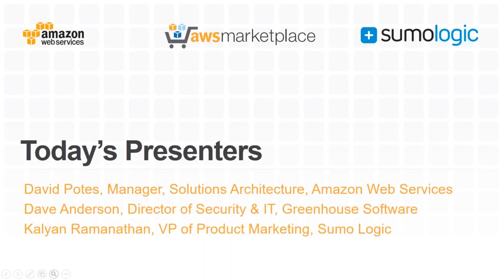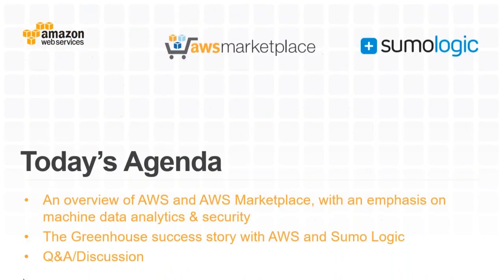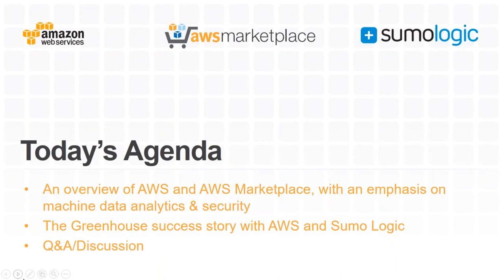Today's presenters: myself, David Potts from AWS; Dave Anderson, Director of Security and IT at Greenhouse Software; and Kalyan, VP of Product Marketing at Sumo Logic. We'll step through an overview of AWS, talk about security and logging, then Dave's presentation on how Greenhouse achieved success with AWS and Sumo Logic, followed by Kalyan on Sumo Logic capabilities, and then Q&A.